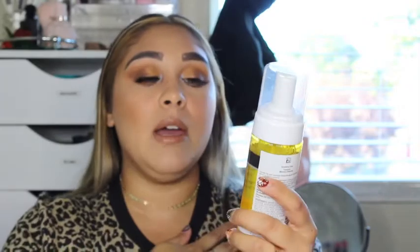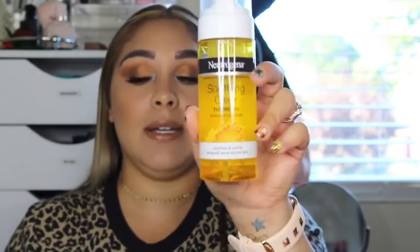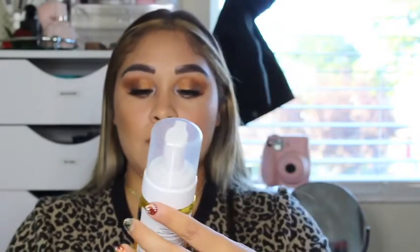Not everything in here is makeup related — there is some hair products as well, and skincare. These next two products are skincare. My mom is always raving about turmeric — she uses it for everything. So when I seen that Neutrogena had this, I picked it up because I wanted to try it. It is the Neutrogena Soothing Clear Turmeric Mousse Cleanser. It says it cleanses and calms acne-prone skin, and it is yellow. I cannot wait to use that.